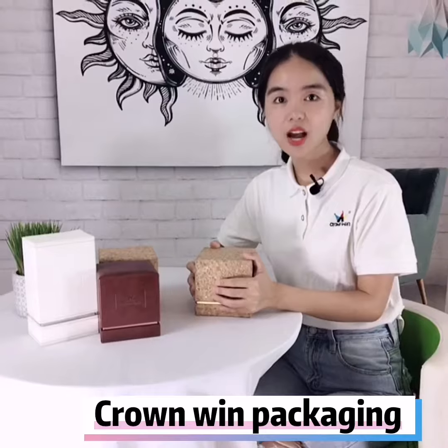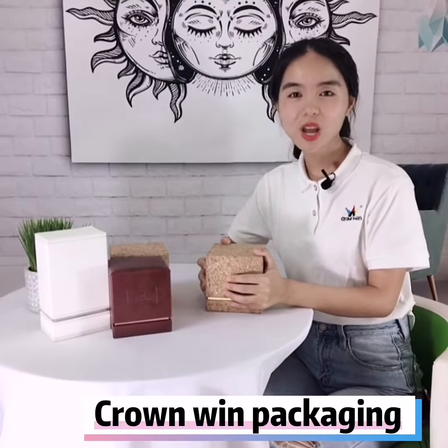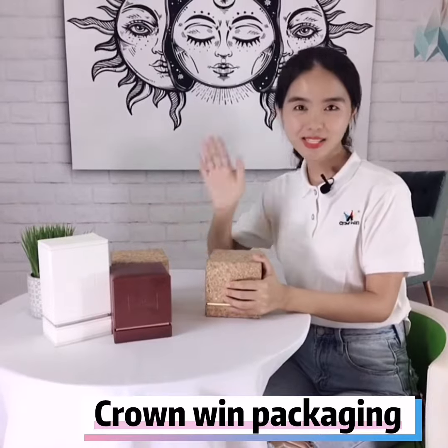All the size, design, and color can be customized according to your need. Do you like it? Welcome to contact us and give yourself a chance to set your own brand apart from the market. See you next time!